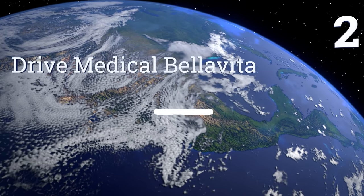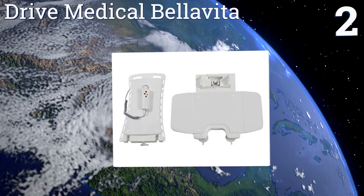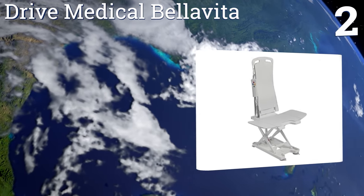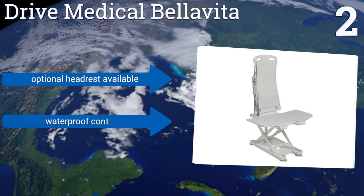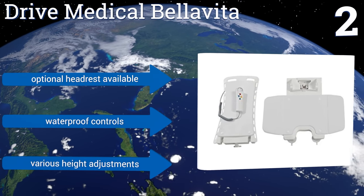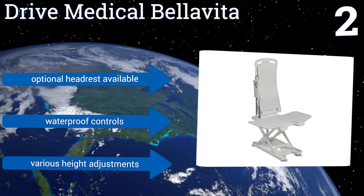At number two, the Drive Medical Bella Vita is made from durable aluminum and requires no tools to assemble. It pulls apart into two pieces or easily folds together for transportation or storage. The four suction cups on the bottom provide a sturdy anchor to ensure safety. It offers various height adjustments and waterproof controls, and an optional headrest is also available.